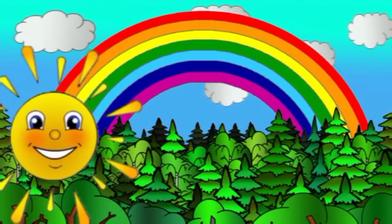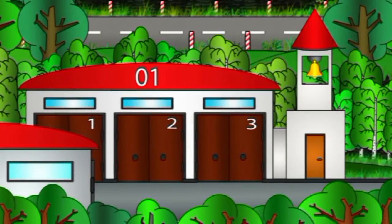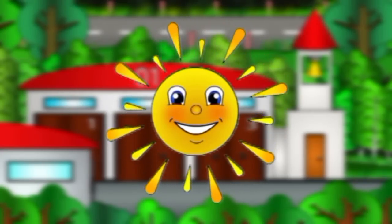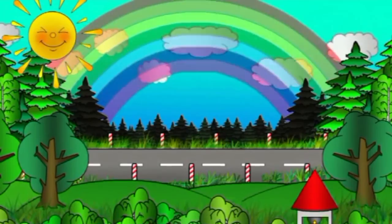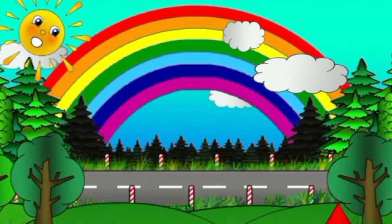Magical Rainbow. Hello! This is a rainbow. A rainbow.